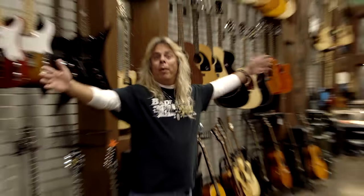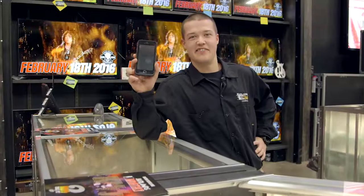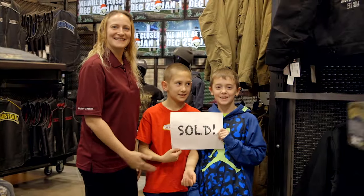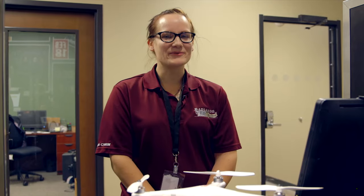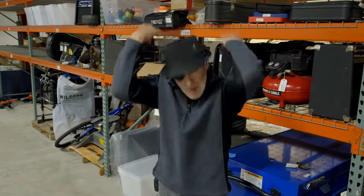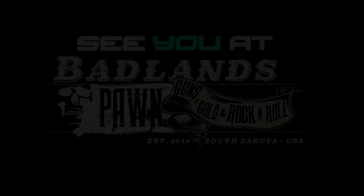Since we've been open, we've bought thousands of items. We've bought guns, jewelry, designer handbags, guitars, tools, lawnmowers, TVs, and iPhones. We even bought this bench. And all from you — bring us your stuff so we can buy it. This is what we do. We'll see you at the Badlands.